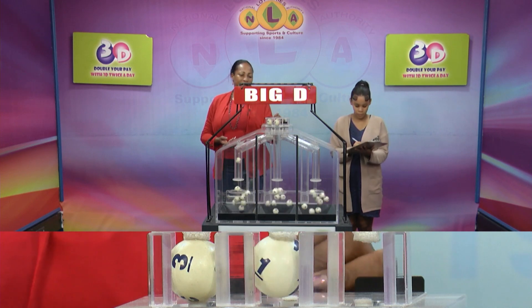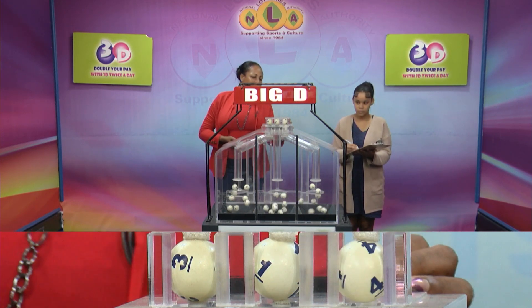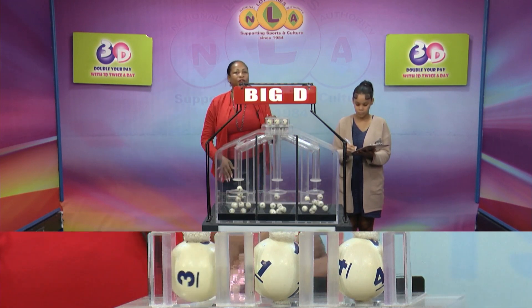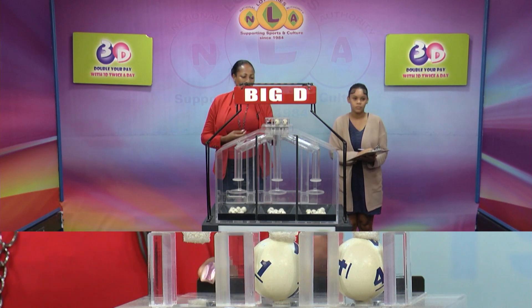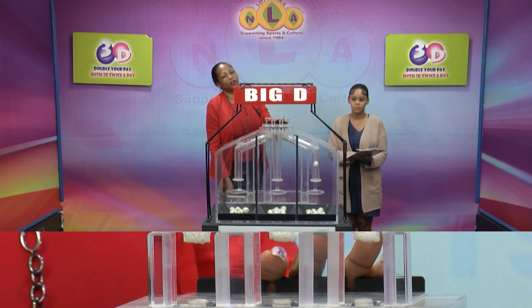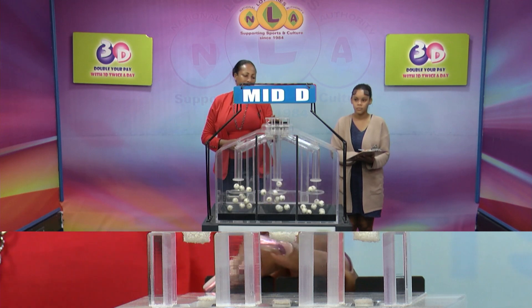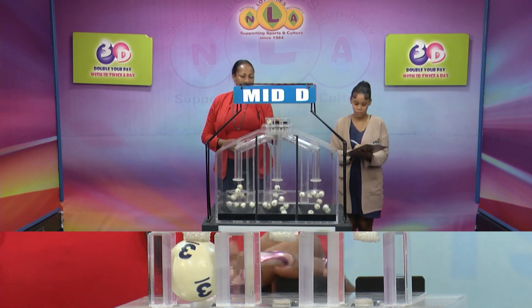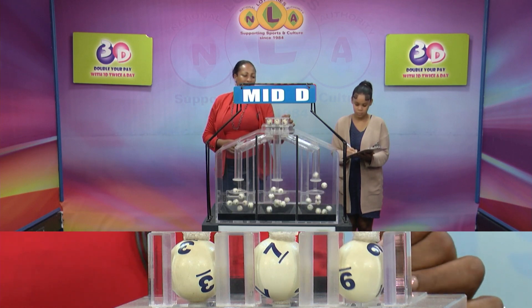The Big D winning number is 33114. And the second draw Big D winning number is 33779.